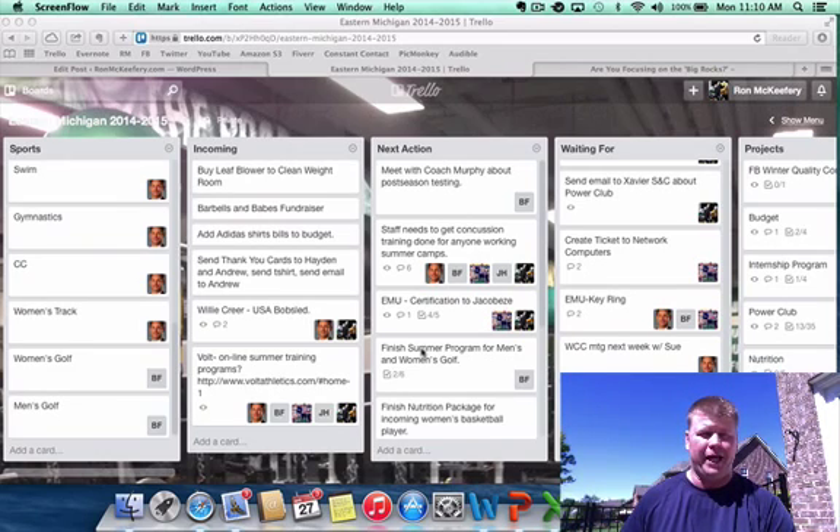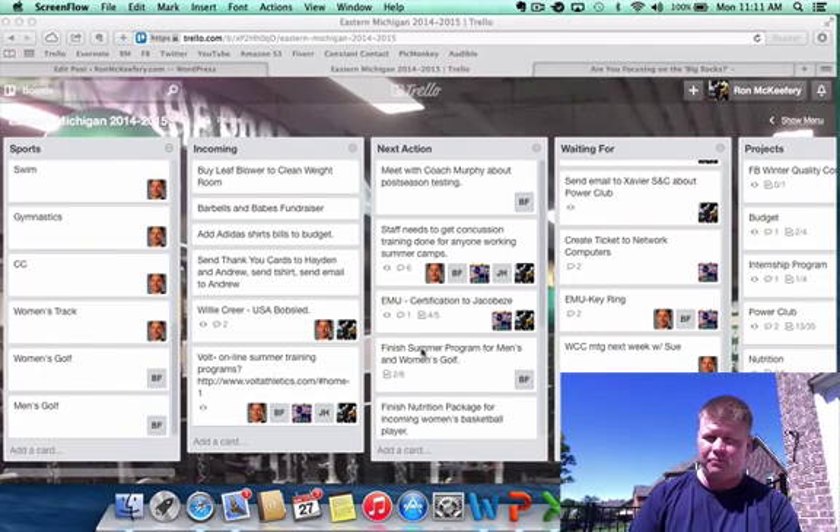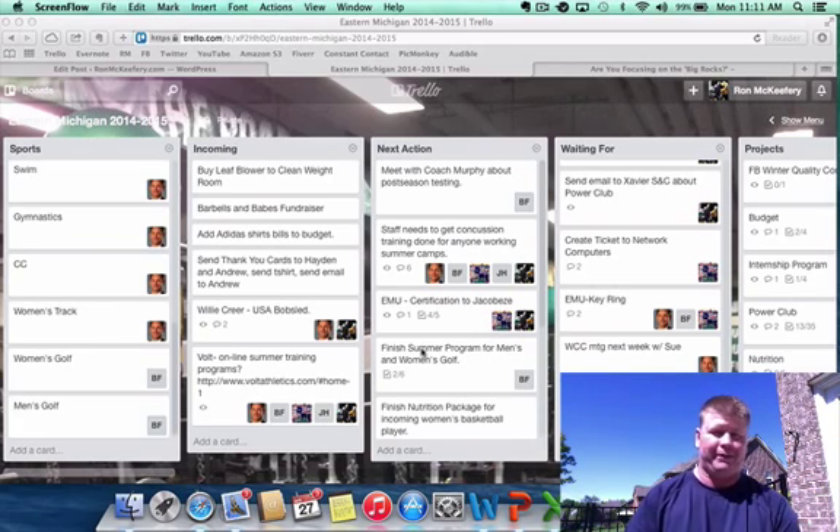I stumbled across an app called Trello and I think it's a game changer for us. The app by itself isn't the best thing out there — people get confused by it — but if you pair it with the Getting Things Done system, a book by Robert Allen, and use his system with the Trello app, I think it's a fantastic tool. I'm going to briefly go through how we use it. After about a couple months of vetting it out, trying different things, creating boards, deleting boards, and starting all over, I think we've got it to a pretty good spot.